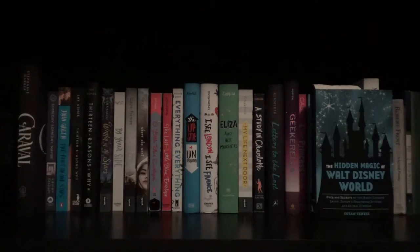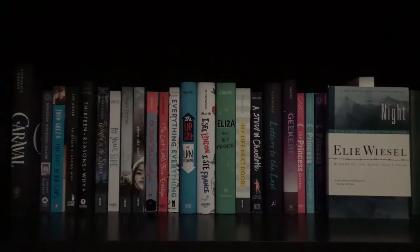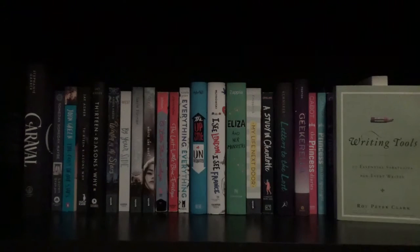The Hidden Magic of Walt Disney World by Susan Veness. Selected Poems by Robert Frost. Night by Elie Wiesel. And Writing Tools by Roy Peter Clark.